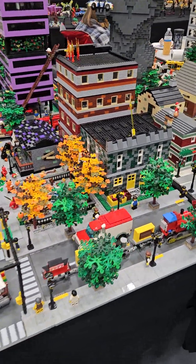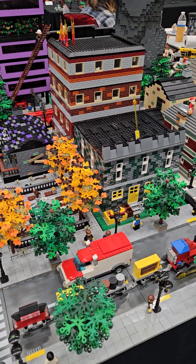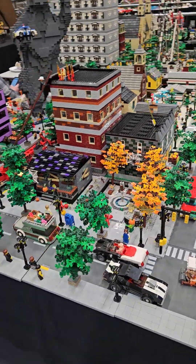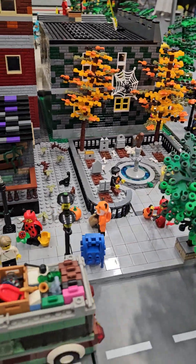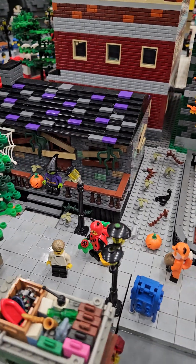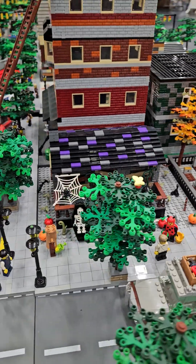We have some other small buildings here. One that Renee built, my wife — a Halloween scene with the graveyard, and zombies, trick or treaters, a boarded up house with a witch on the front, and a coffin.